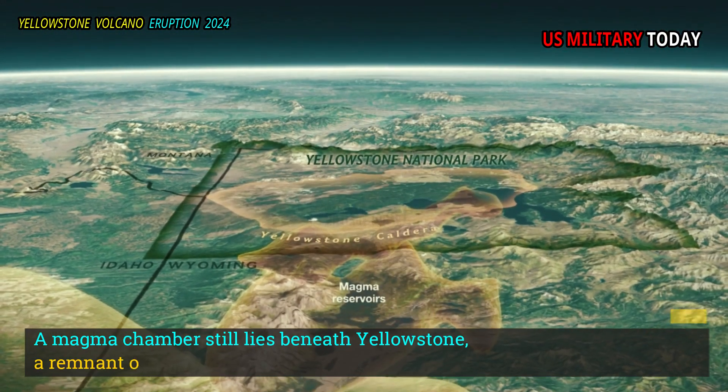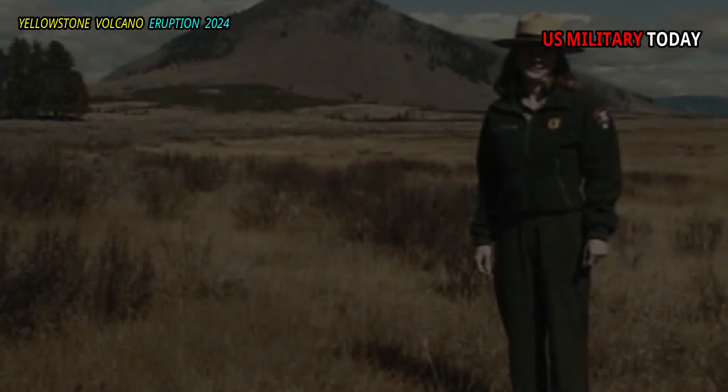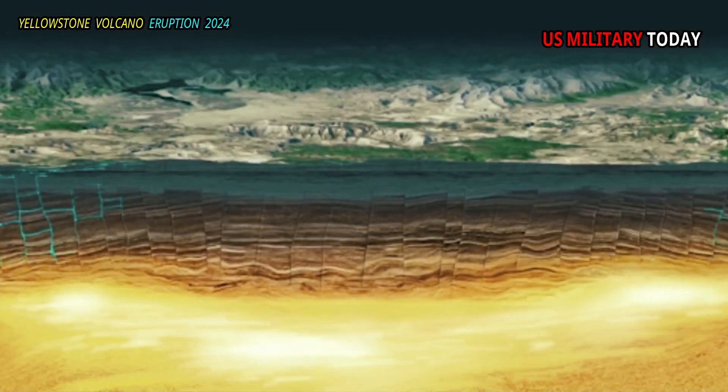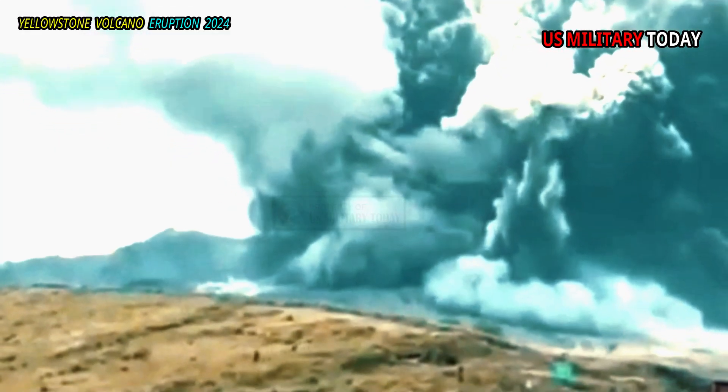A magma chamber still lies beneath Yellowstone, a remnant of that massive eruption. It is estimated that there are 10,000 cubic kilometers of magma in it. But the chamber is only 15–20% liquid, so it is too thick to erupt anytime soon.